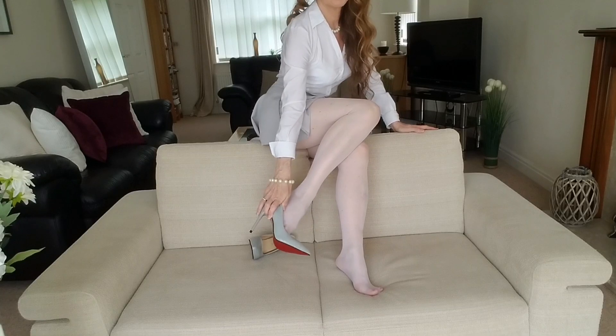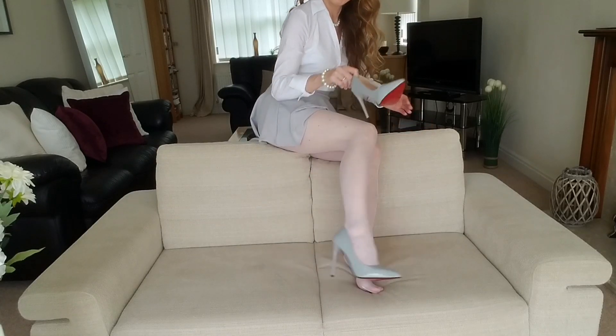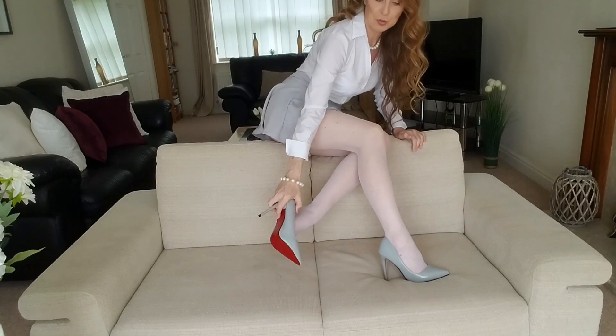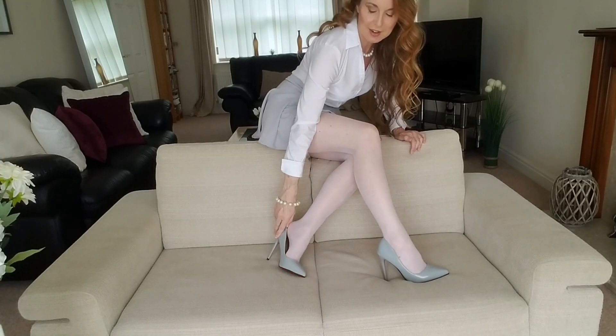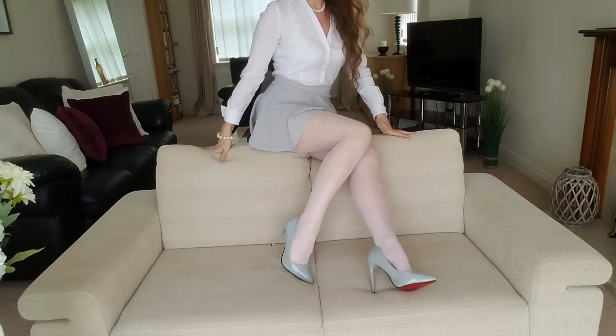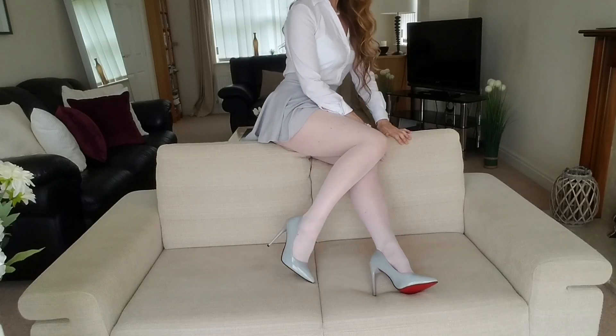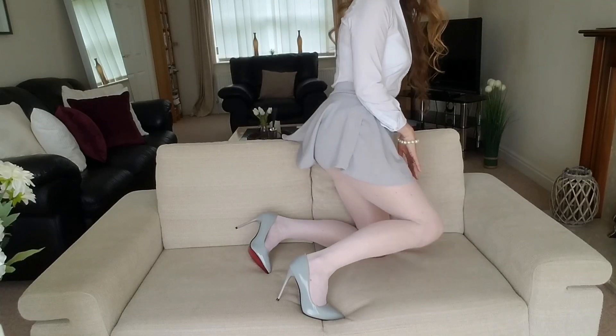I love my new heels. I've been wanting some grey for a while. I want some navy also — I haven't got any navy heels — and maybe a few more mules and heel sandals for the summer. Lots and lots of nice things to choose from.